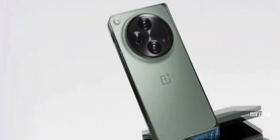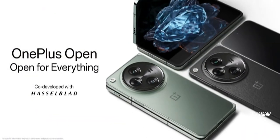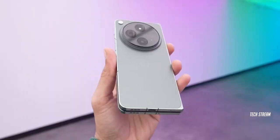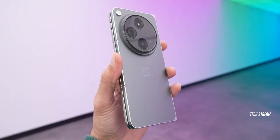OnePlus has finally launched its first foldable phone, the OnePlus Open, and it's making some headlines. We got our hands-on battery test of the OnePlus Open, and it looks like this foldable phone is a battery champ.